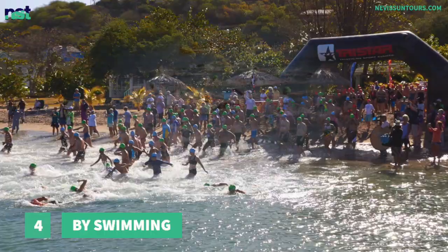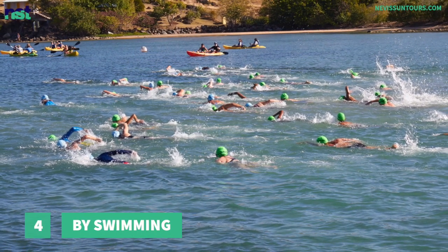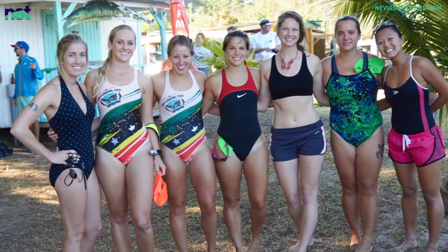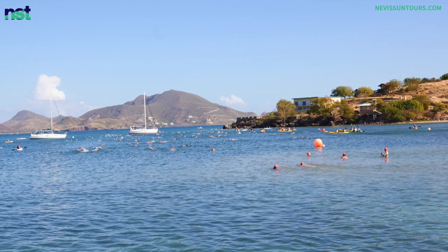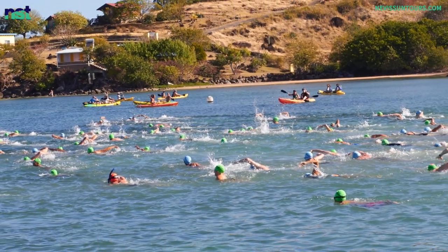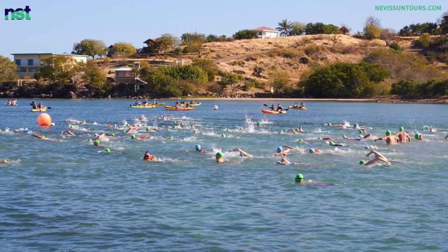Number 4: By Swimming. Yes, we said swimming. Obviously it is not for everyone and we do not encourage it every day. In fact, we recommend it only once per year in March and only if you are registered for the Nevis to St. Kitts Cross Channel Swim. This is a competitive open water swimming activity with a course which covers the two miles between Oualie Beach, Nevis and Cockleshell Bay on St. Kitts. All swimmers who complete the event make it to St. Kitts from Nevis, so we count it as one of the seven ways to travel between the islands.